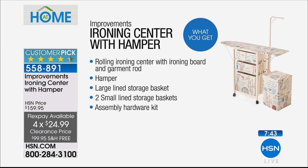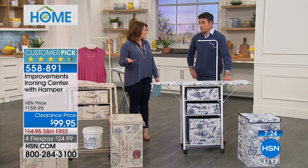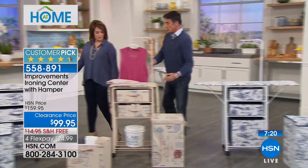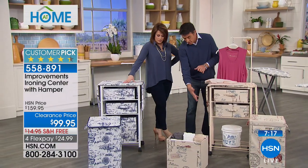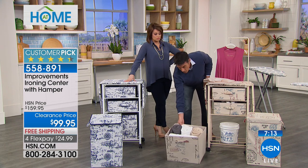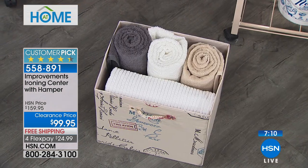Here's everything you're getting: the rolling two-in-one ironing center with the board, garment rod, matching hamper, large lined storage basket, two smaller drawers, and all assembly hardware. It's so easy to put together and looks really nice in your home. The large bottom storage bin isn't limited to staying in the unit — it can travel with you, go into the bathroom for towels and other things.